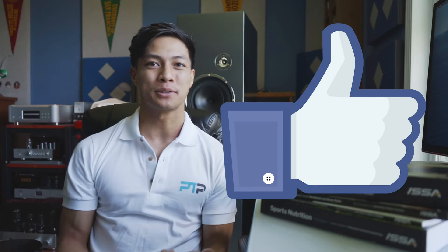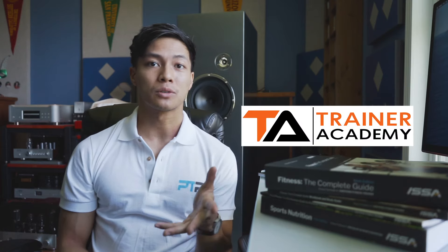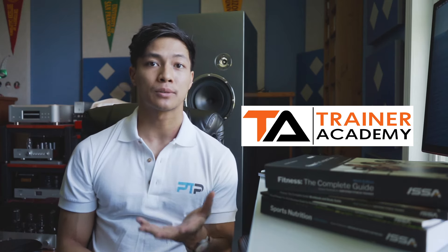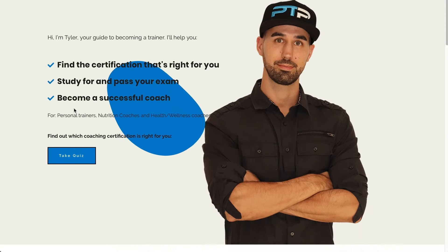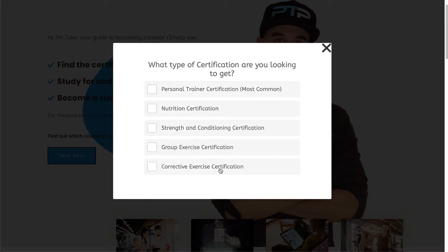Don't forget to smash the like button for the YouTube algorithm — this definitely helps us out a lot. Don't forget to check out Trainer Academy for any additional resources in terms of study guides, flashcards, and any additional practice materials you would need for studying for a certification. Also from here you can find our certification quiz that will help you find the fitness certification that is right for you.